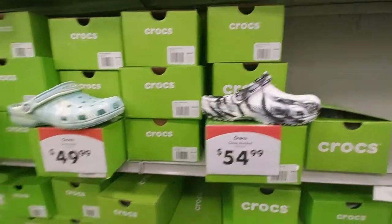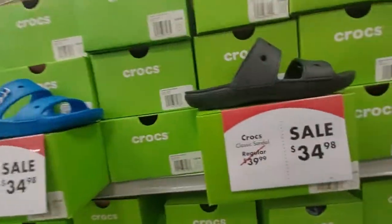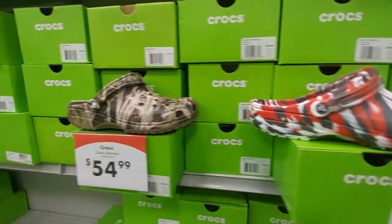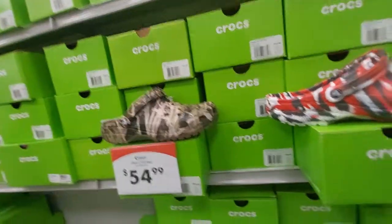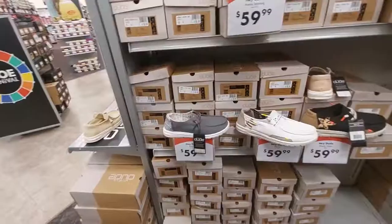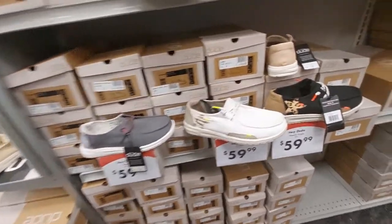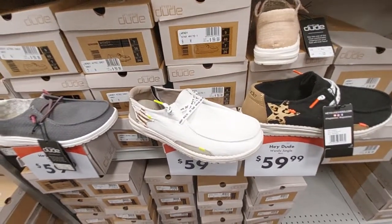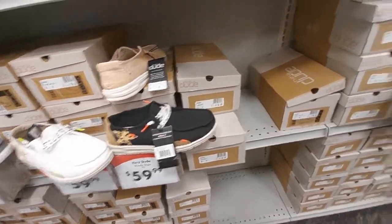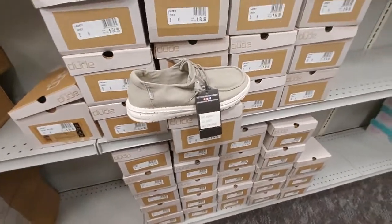They even have Croc sandals, and camouflage too. They have these shoes by Hey Dude for $60 — apparently they're pretty popular, I haven't really seen these before. They come in different colors for about $55 each.